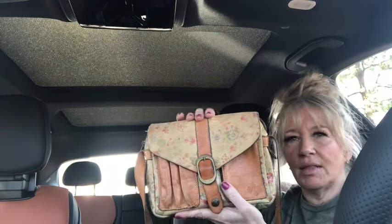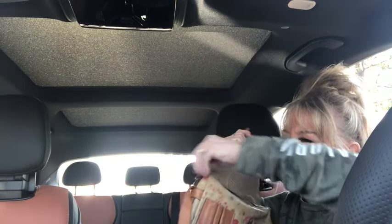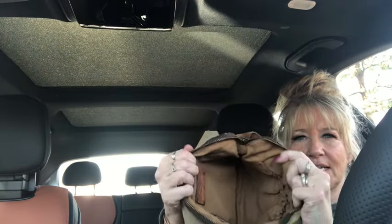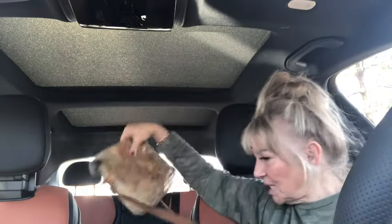I have a cute little crossbody from Patricia Nash. I'm going to take it home, clean it up, and condition it. I love this little floral leather — it's so cute and adorable. You can put your little pins in the pocket, a little notepad, your cell phone, whatever you want. There's a slip pocket behind the zipper. The Patricia Nash inside has additional pockets and the back is plain. It's a raw leather strap that is adjustable.